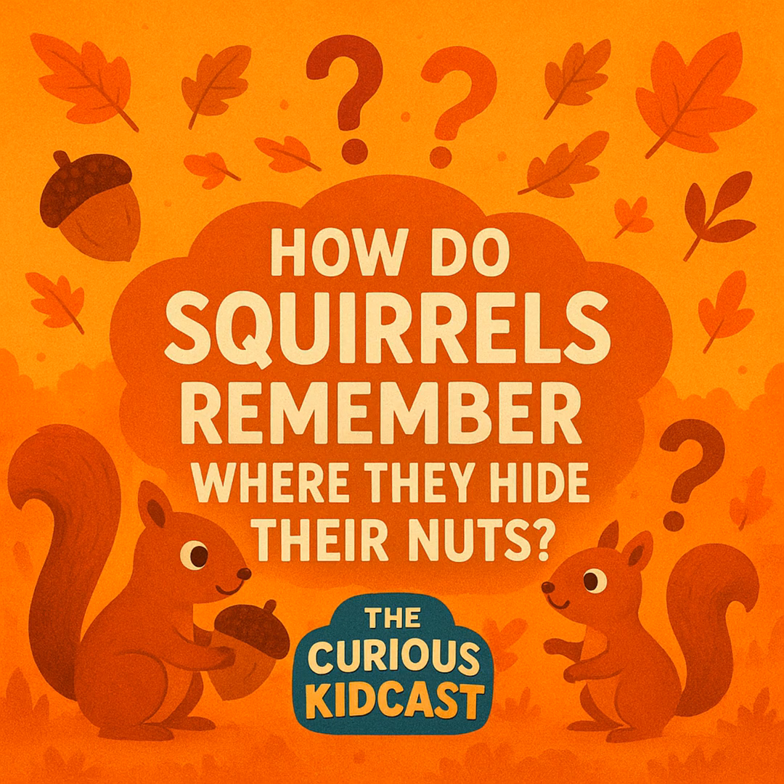So what can we learn from squirrels? First, our brains can adapt to what we need — just like squirrels develop bigger memory centers, we can train our brains too. Second, using tricks like landmarks and patterns can help us remember things. And third, sometimes mistakes can turn into something good — squirrels forget nuts and forests grow, so next time you mess up, something cool might come out of it.